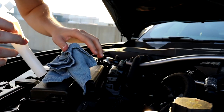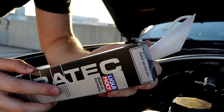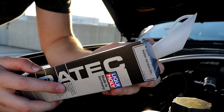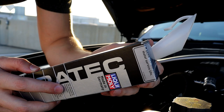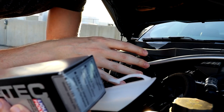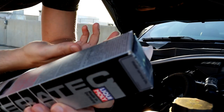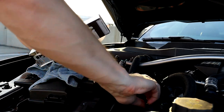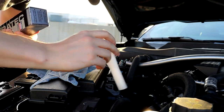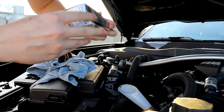Ceratec is from Liqui-Moly. It's supposed to reduce friction and wear on engines and transmissions. The special structure of the ceramic particles fills in the microscopic irregularities in the metal and prevents direct metal-to-metal contact. So based on that description, if these ticks are caused by irregularities in the engine, this should fill those issues — hopefully. You basically just pour it inside the engine using the funnel.